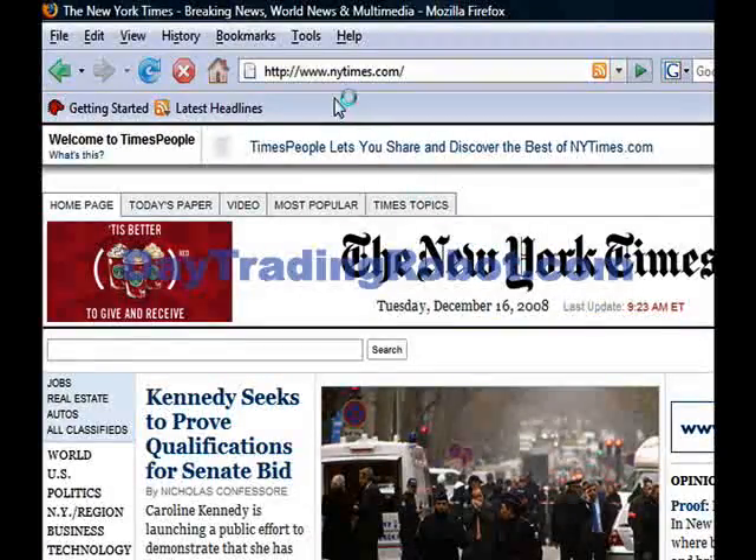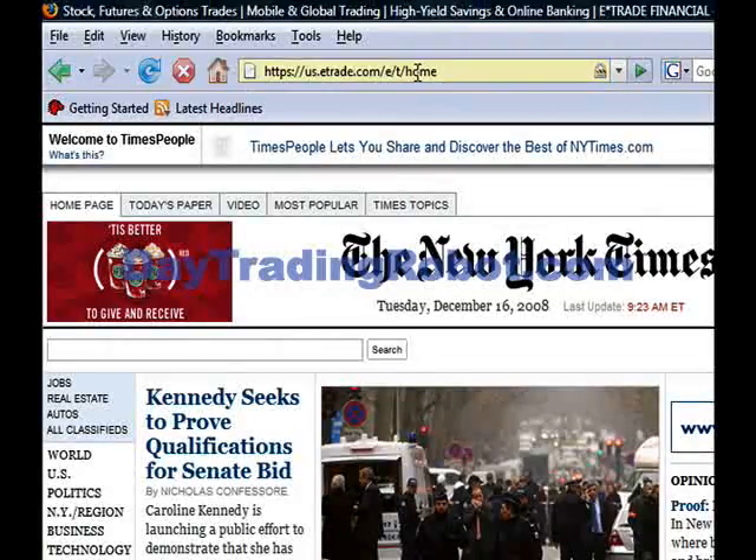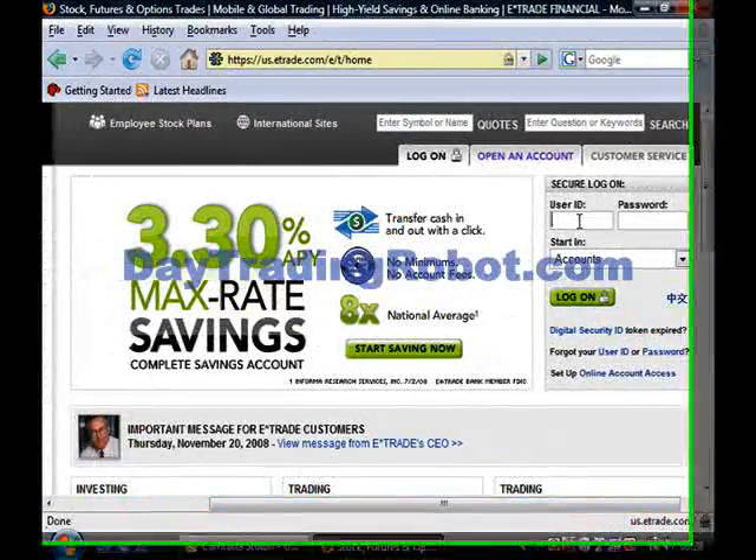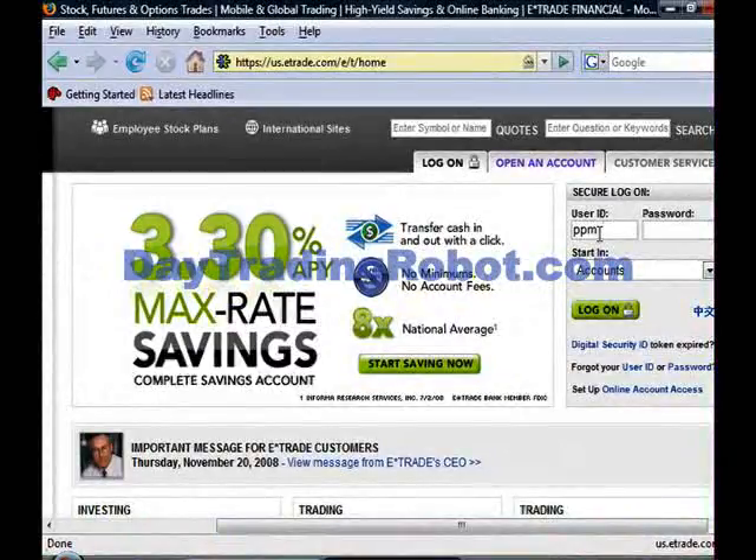The stock my system has found is called TLLE, so I'm going to go ahead and log into my online brokerage account and buy around $2,000 worth of shares. Let me open up my online brokerage account at etrade.com. There we go — jump up into the corner and log in.